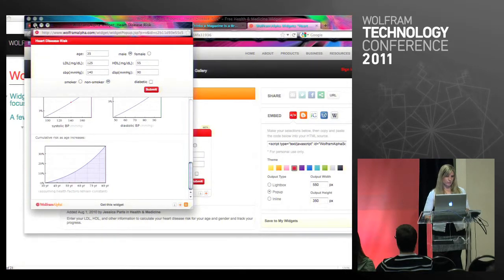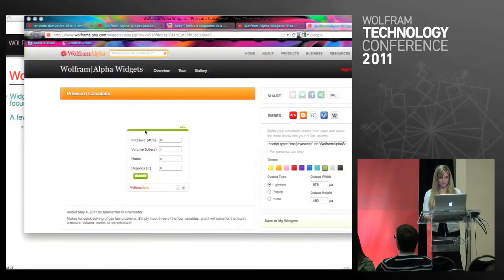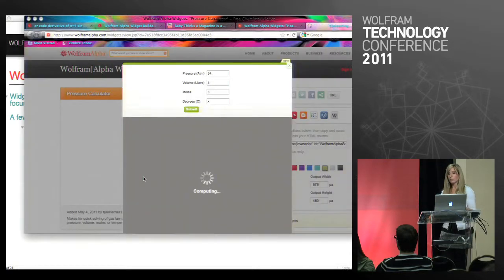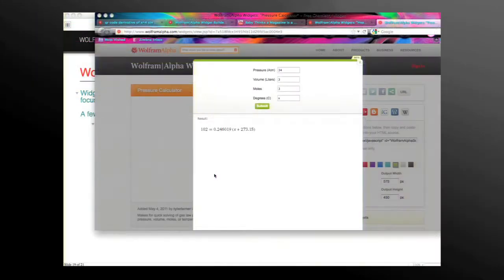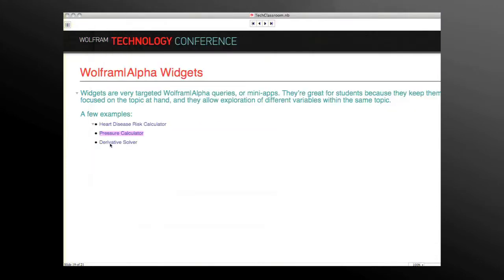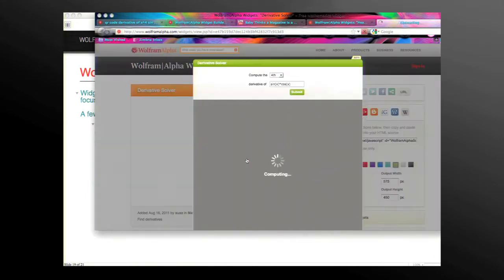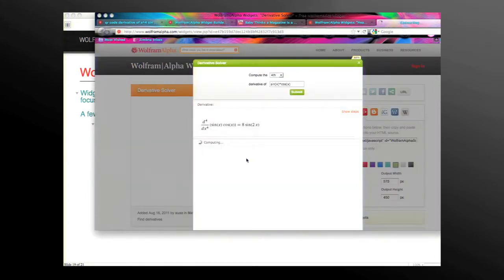Let me do a couple more examples. Here's a pressure calculator — we can just change these variables, click submit. This one's a little different in styling, all personal preference when you build them. This one pops up in a light box and gives you the results. And then the derivative solver again — we can change our variables, submit the input, and get your output.